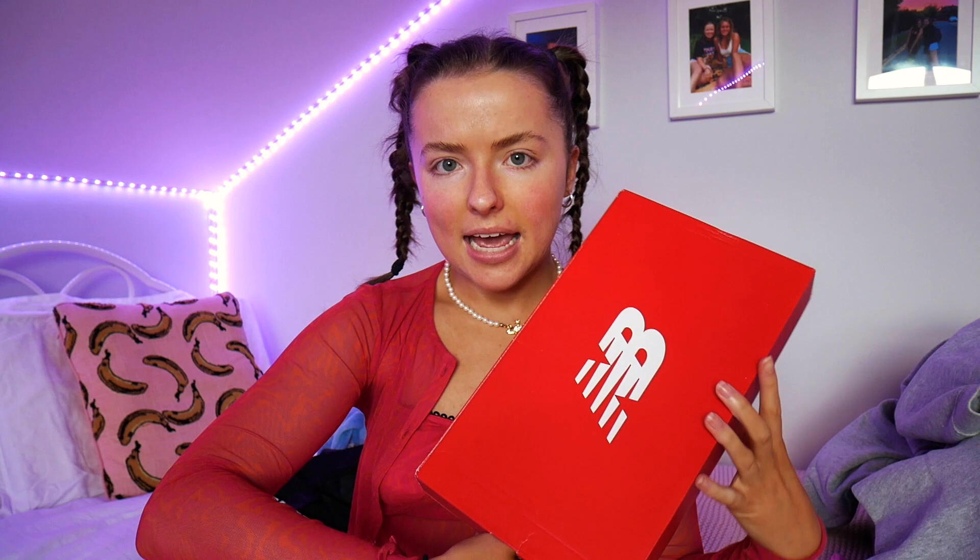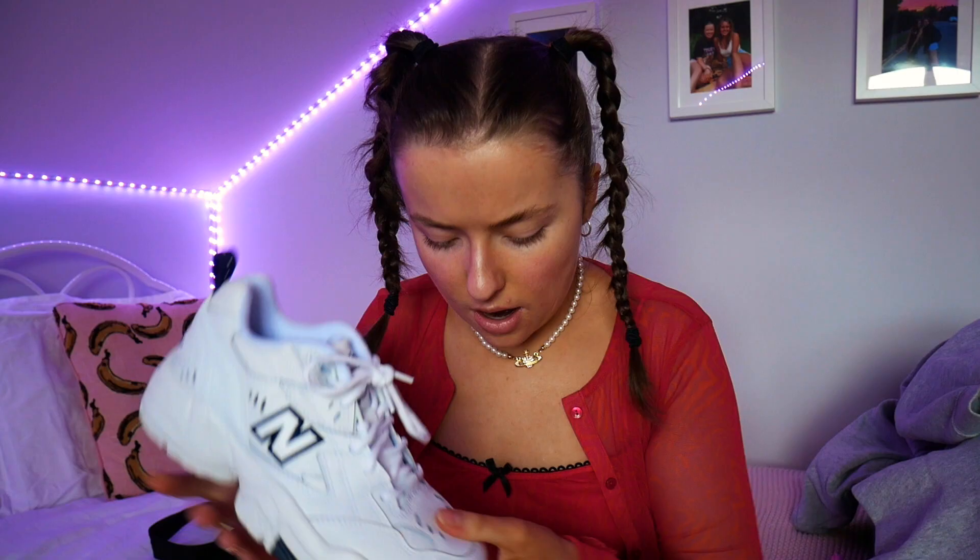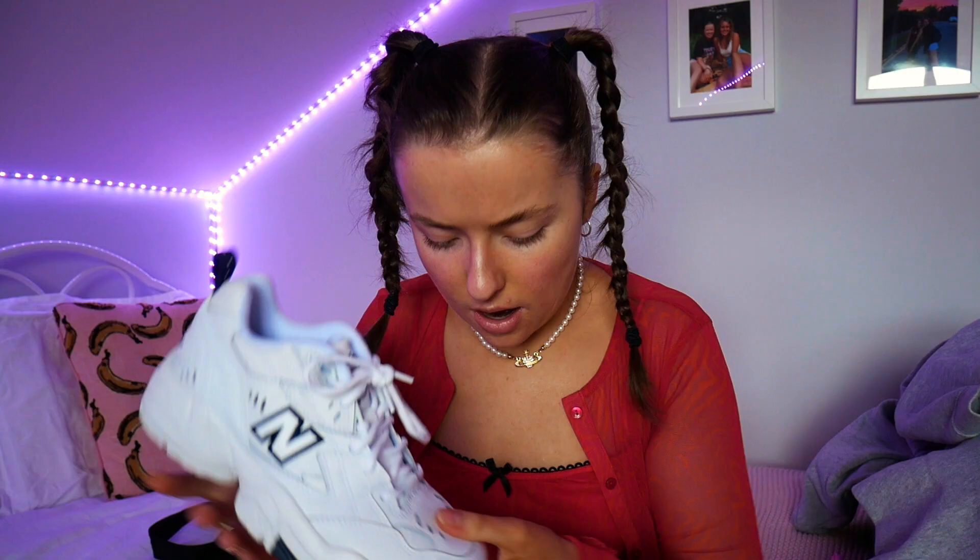Next I got a pair of New Balances from Urban Outfitters. I'm absolutely in love with them because I wanted a new pair of chunky white shoes — my other ones got really old and dirty. These are literally beautiful. I like how the N is in navy. And they weren't actually that expensive, especially because they're from Urban Outfitters.